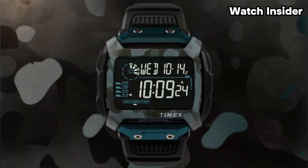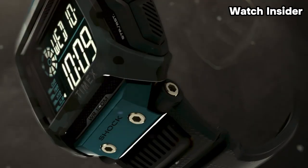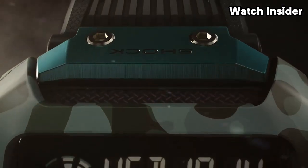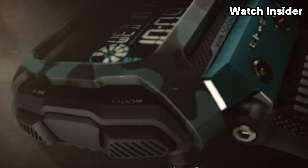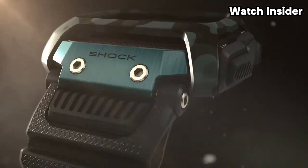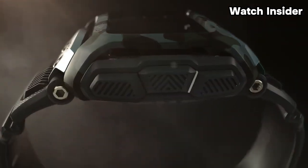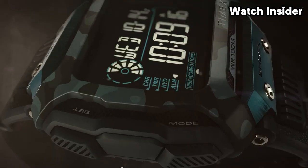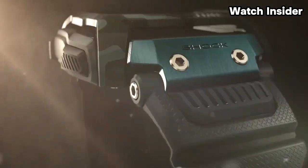The Timex Command digital watch, like other digital watches from Timex, is likely to have features such as a digital display showing the time, date, and possibly additional information like alarms and chronograph functions. Timex watches are often designed to be durable and reliable, and some models may be water-resistant, making them suitable for everyday wear and activities.